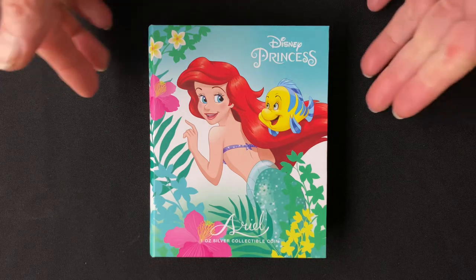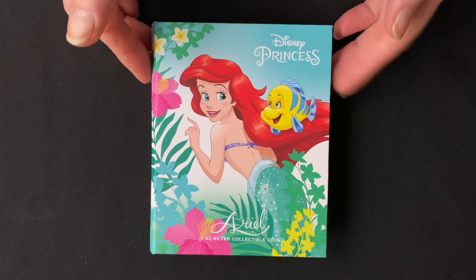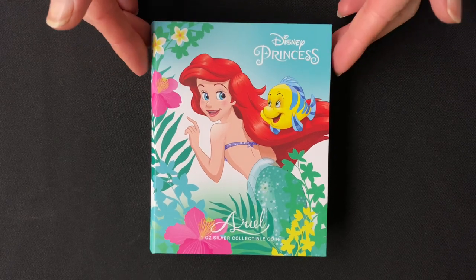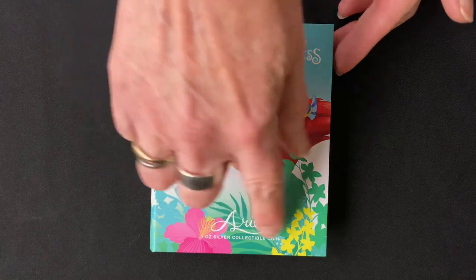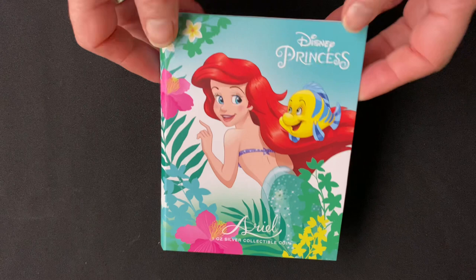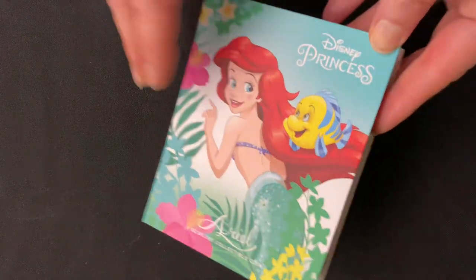Our Disney coin collection continues to grow with the beautiful Disney Princess Ariel. This is a one ounce pure silver collectible coin and it comes in this beautiful book style packaging which you can see here.